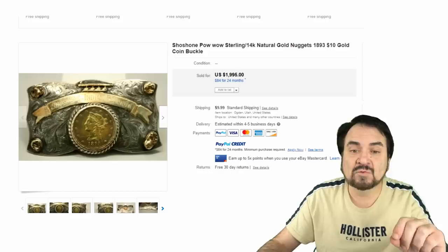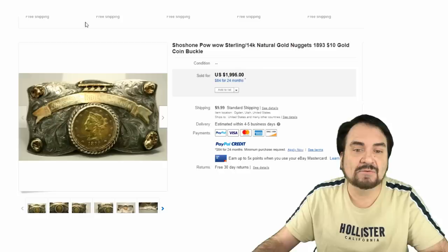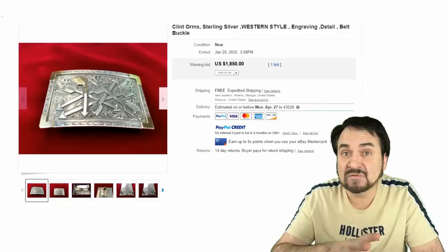Here's a Shoshone powwow belt buckle — a fabulous piece. It has an 1893 ten-dollar gold coin in it, and it sold for almost two thousand dollars. The coin really sets this one off. It's a well-known piece, and the coin is obviously much older than the buckle itself.